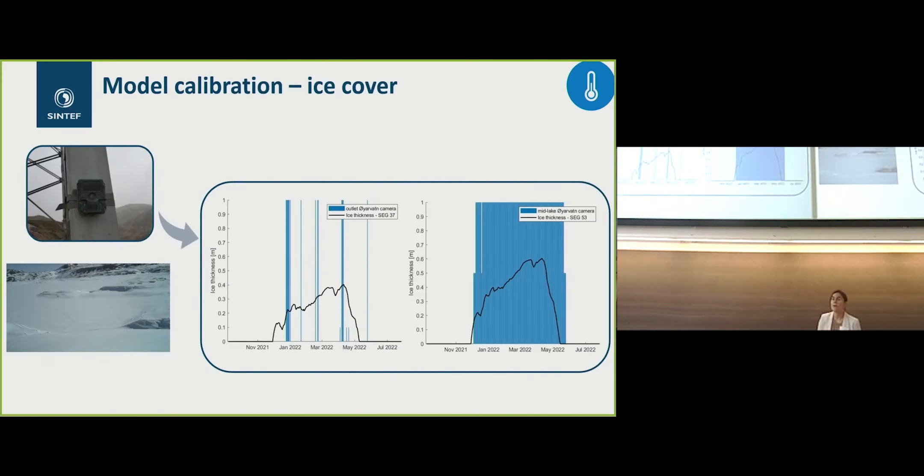We also looked at the ice cover. We have cameras to monitor it, and in Oyarvan close to the intake, because water is coming from the upper reservoir, the ice cover is less stable — it is actually hard to get a constant ice cover there. The model captured well the duration of ice cover, as seen in the left graph, but not the changes in instability.